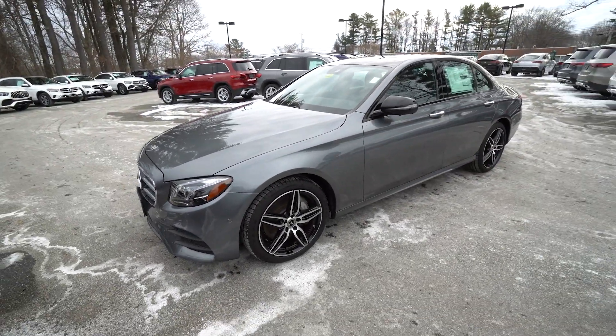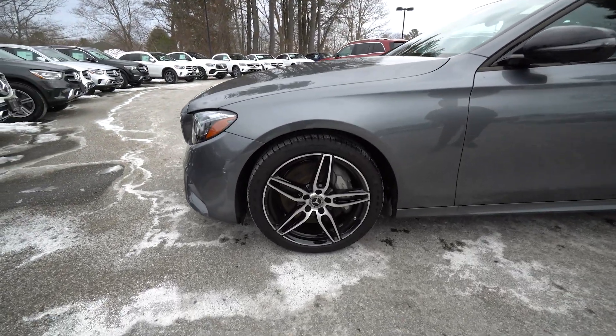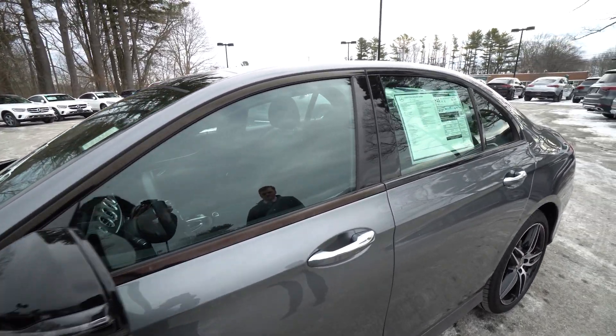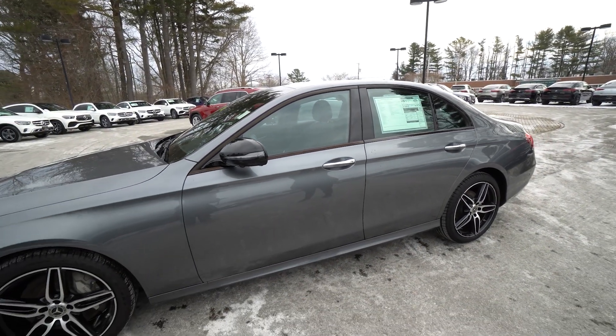This does have AMG styling as well. So in addition to that Night Styling, it's going to have a very sporty look as opposed to a more luxurious look. Those five-spoke black-accented AMG wheels have no scuffs or curb damage or anything like that.